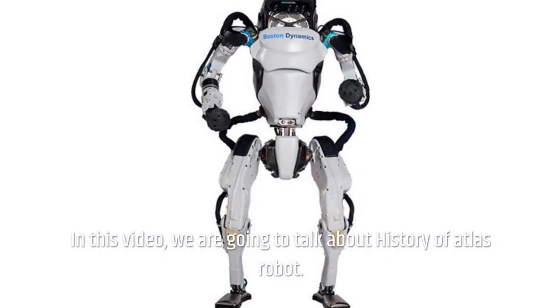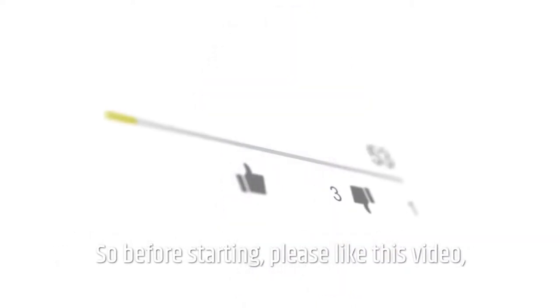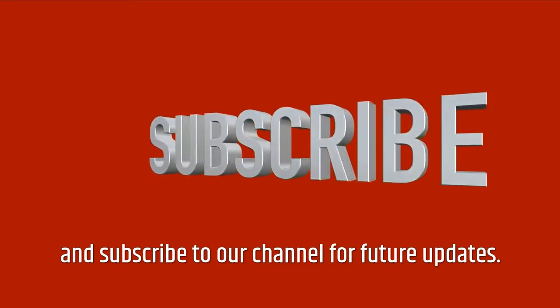Welcome to our channel. In this video, we are going to talk about the history of the Atlas Robot. Before starting, please like this video and subscribe to our channel for future updates.